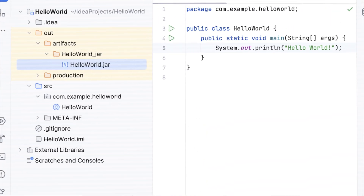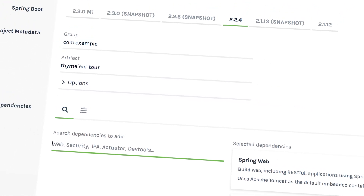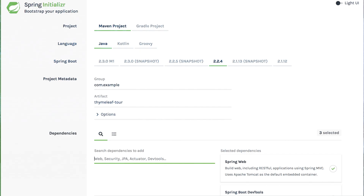If you manually set up a new Java project, it would involve a lot of manual configuration. Here comes Spring Boot, which eliminates much of that work by providing a set of pre-built templates and configurations. Spring Boot comes with a lot of features.